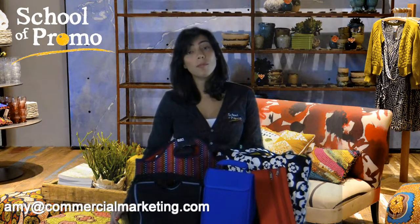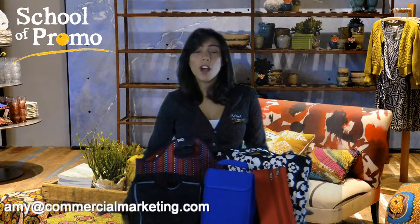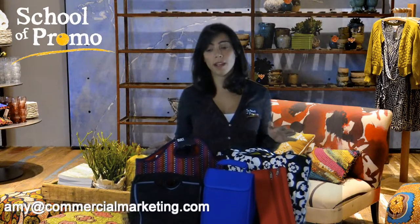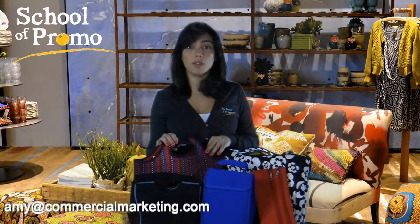Hi, my name is Amy and this is School of Promo with Commercial Marketing. Thanks for joining me today. I want to talk to you about neoprene fabric. Neoprene is my favorite fabric — I think it has a great high perceived value, and it was made popular by Built New York.